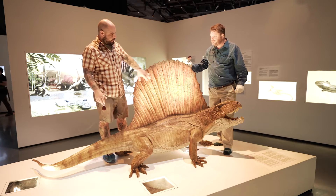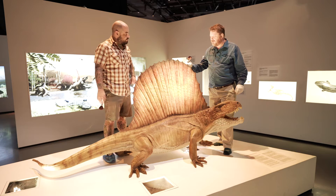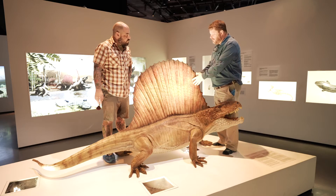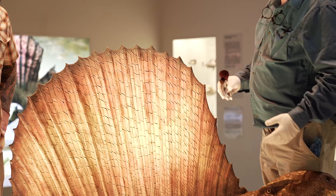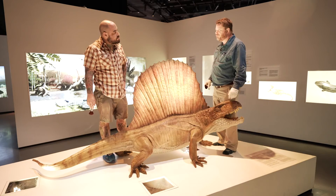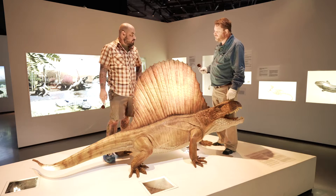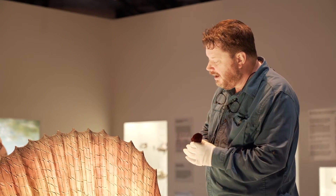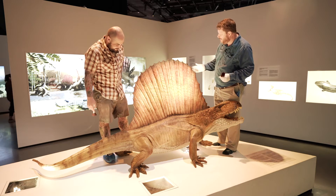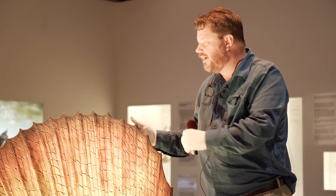How accurate is this to what we think Dimetrodons looked like? It's very accurate with maybe one weird exception: the fin. The fin on this model is represented as pristine and uninjured. But the fins we find in the field are more like what you see in the mural behind us — where the fins are split, broken, they've been in some fights.